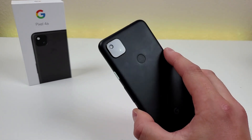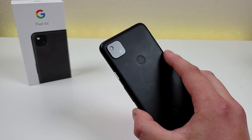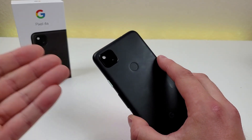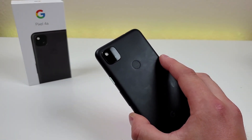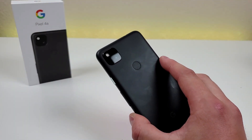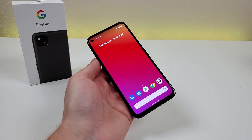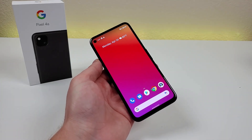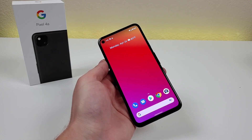Really, the only thing this phone is lacking that you'd typically find with other devices in its price range is an ultra-wide-angle camera. But with this phone, we are getting a really good main camera. So if you're okay with that compromise — a great main camera but no ultra-wide — then I think you'll be very happy with the device. But if you already take a variety of photos and videos with the ultra-wide on your current device, you might want to consider another phone.